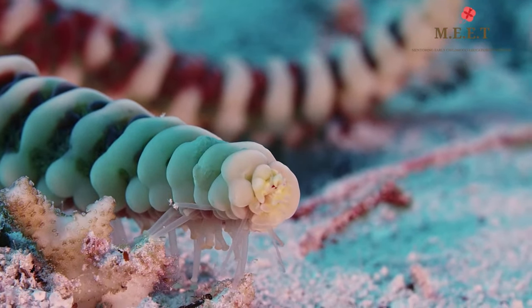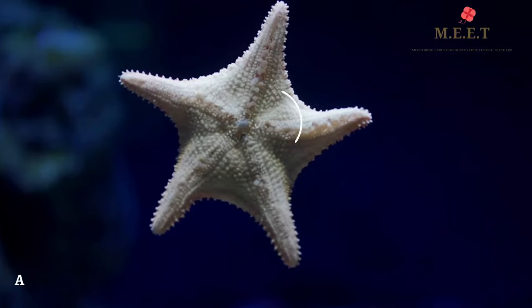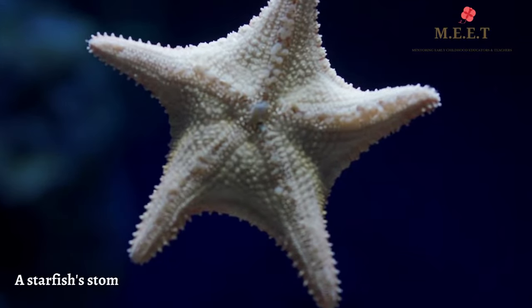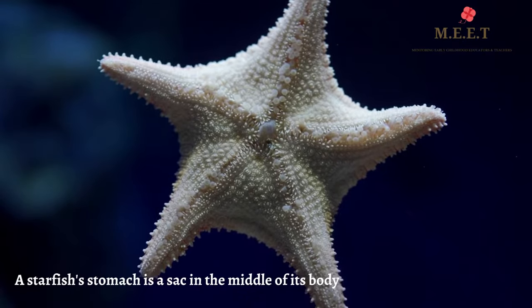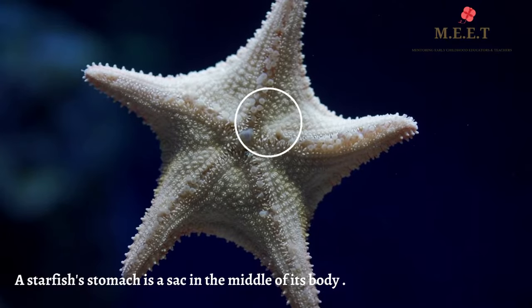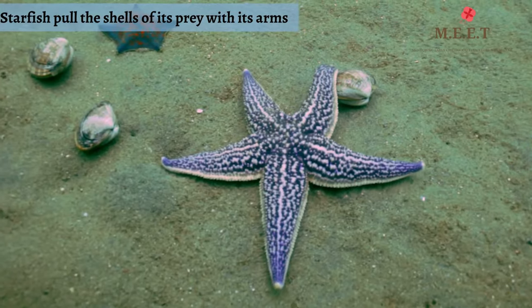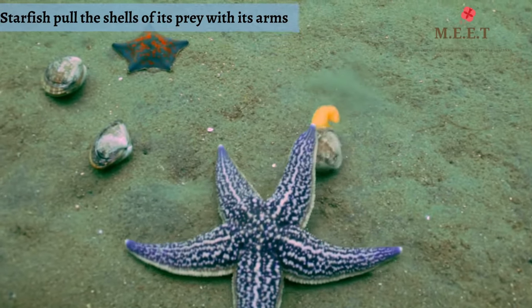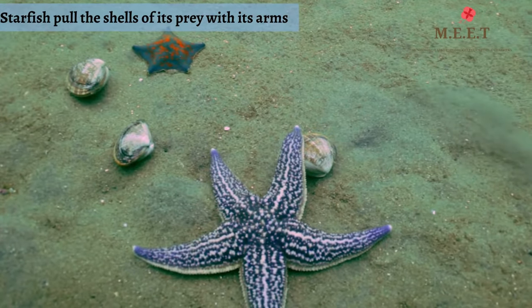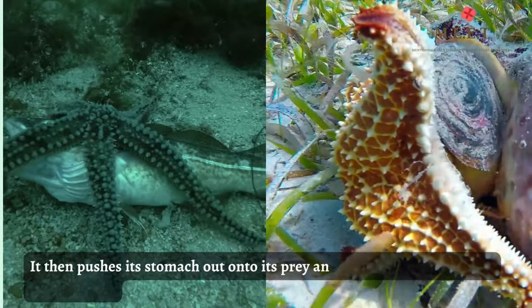Can you believe starfish do not have a brain? Let's talk about how interesting a starfish's stomach is. It is a sack in the middle of its body and opens through the mouth, which is on the lower side of the body. A starfish pulls the shell of its prey with its arms, then pushes its stomach out onto its prey, and after eating it comes back into its body.